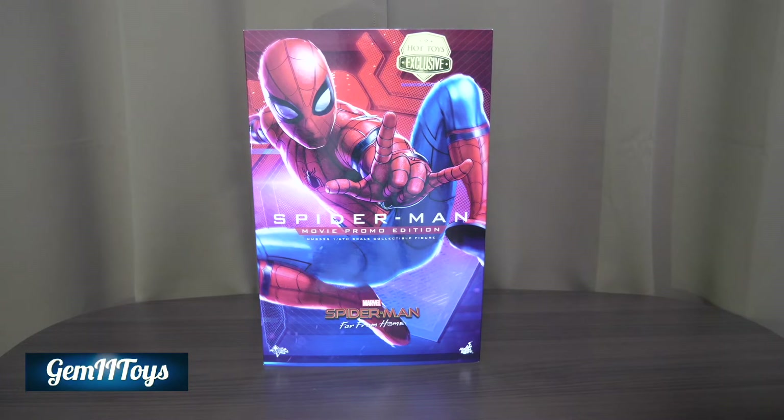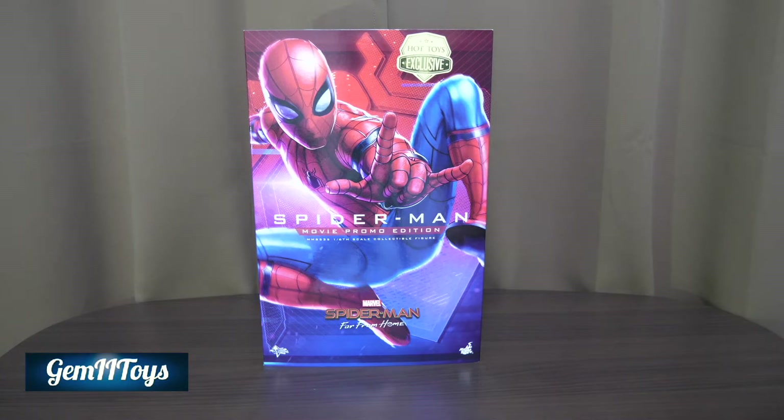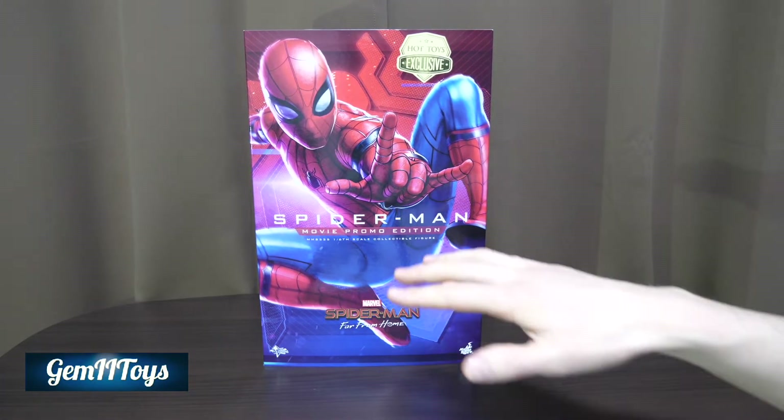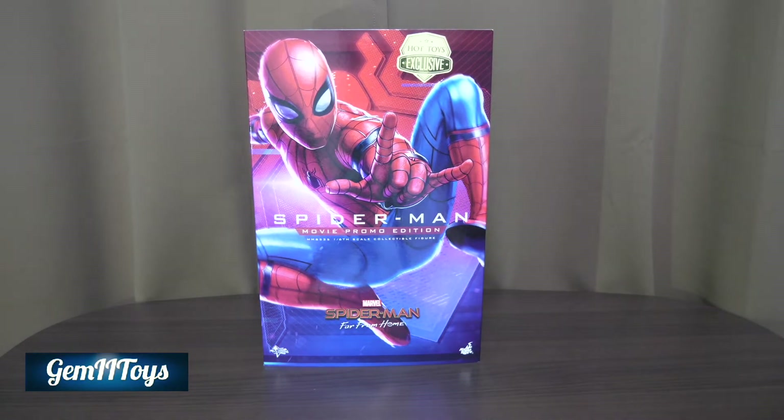Far From Home came out last year. This is a reissue of the figure that came out a few years ago for Spider-Man: Homecoming. This figure was available in Tokyo at the Toy Sapiens Spider-Man event held last year, right around the time Far From Home was playing in cinemas.